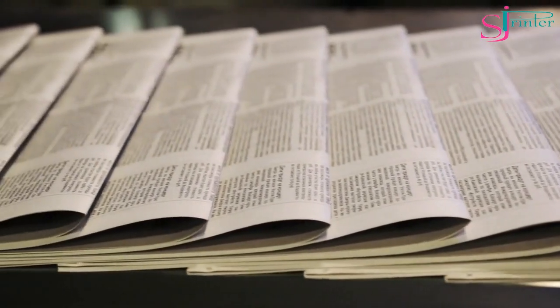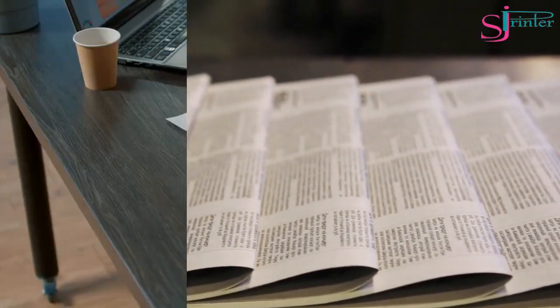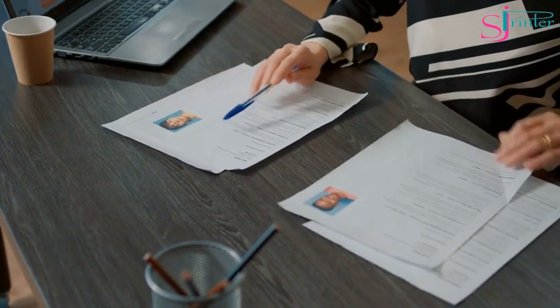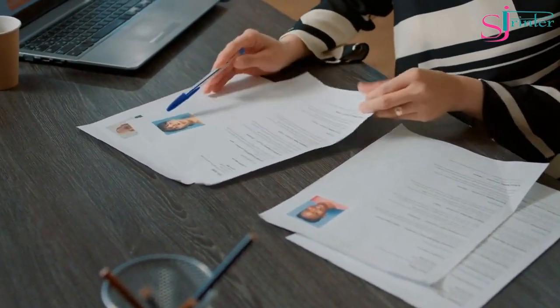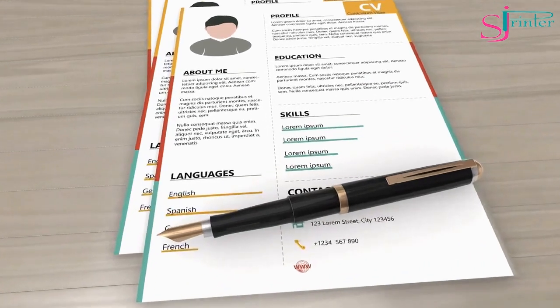Matte Paper. Matte paper is a non-glossy paper that has a flat, smooth finish. It's ideal for printing documents that require high readability, such as resumes, reports, and presentations. The matte finish reduces glare and provides a clear and sharp image.